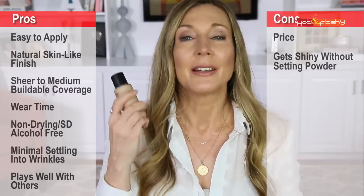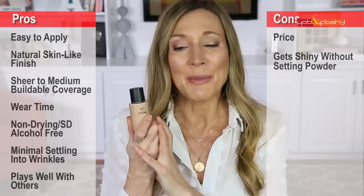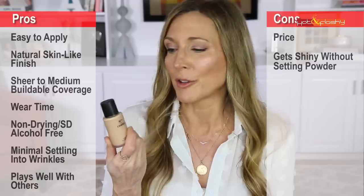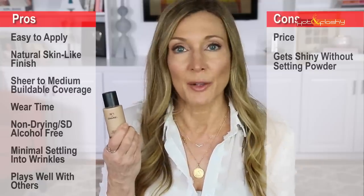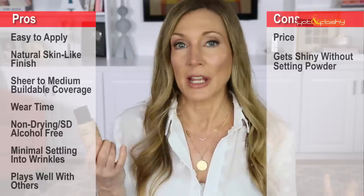It also plays well with other products — works great over primer, with all different sunscreens, and setting powder doesn't make it go cakey or heavy. On the con side is the price: my previous holy grail Chanel foundation was $50, this one is $70. I understand that making a more sustainable product with recycled glass costs more, but $70 for one ounce of foundation is a lot of money, especially for something I want to reach for every day.